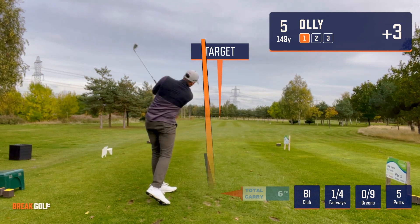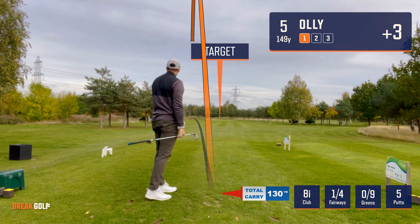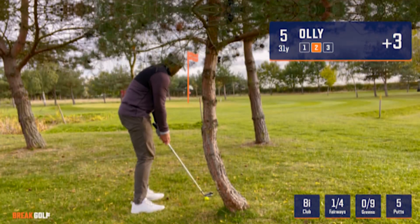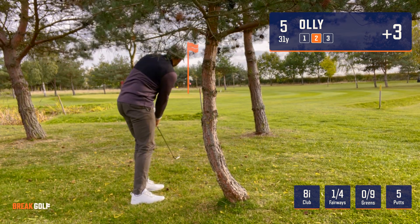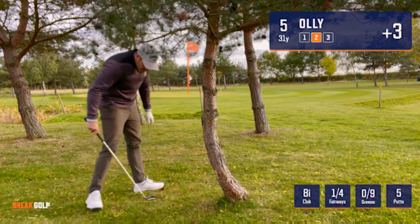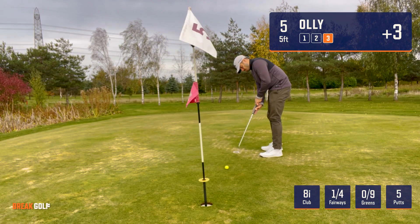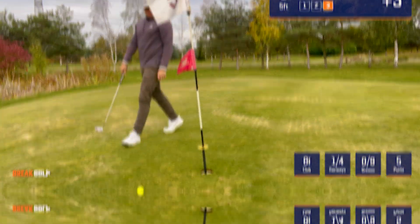Tee shot five — I'm just starting everything left. The contact's okay, but it's not going near my target line. Tricky little up and down with an eight iron, but landed it pretty much where I wanted to and ran out nicely, left a chance at saving par — which I didn't hit well or read correctly. Another bogey.